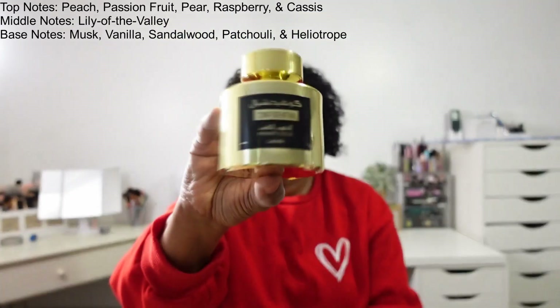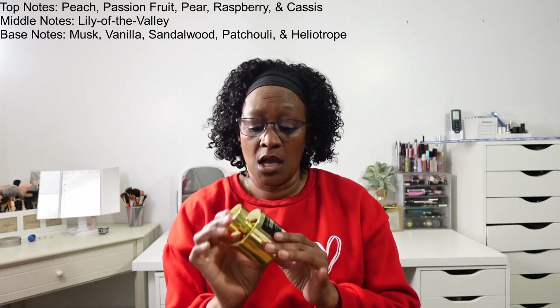And then we have Confidential — this is from Latafa. Here is the box it comes in. I have this one on today. It smells really good — it's more on the stronger side, so if you're not used to strong scents keep that in mind. But it lasts a long time as well.